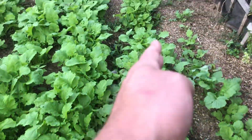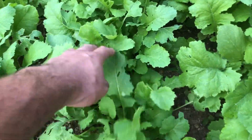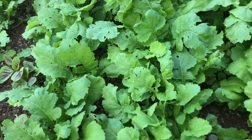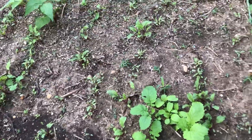Here I have turnips — lots of turnips. I'm gonna be spacing these out soon, probably six to eight inches between each plant. They're all clustered together here, but I'll space them out and the ones that I pull out I'll just eat them — stuff them into dough and make some pies out of them.